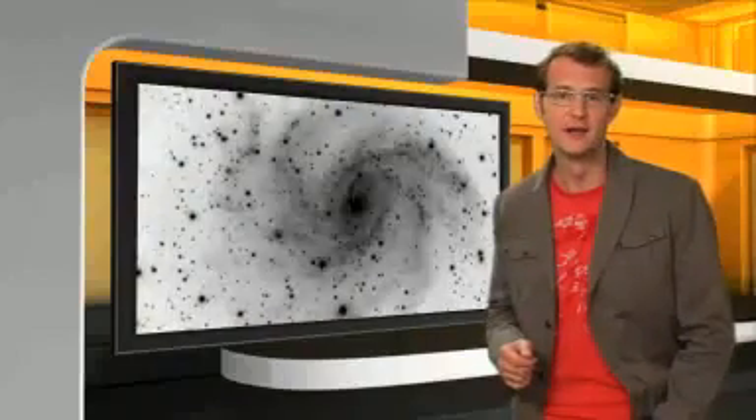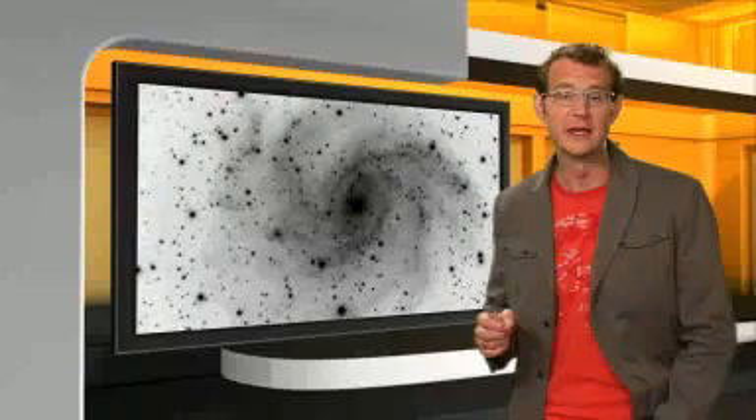The first daguerreotype of the moon was made in 1840 by Henry Draper. Photography was less than 15 years old, but astronomers had already seized on its revolutionary possibilities. The sensitive emulsion of a photographic plate contained small grains of silver halide — expose them to light and they turned dark. So the result was a negative image of the sky, with dark stars on a light background.